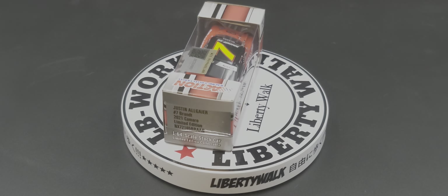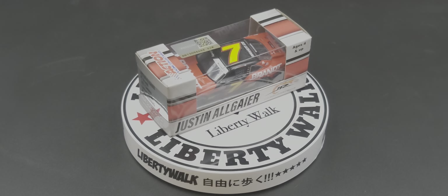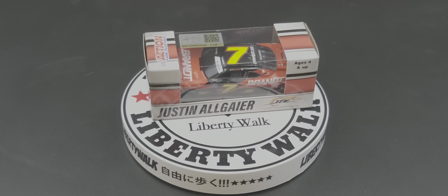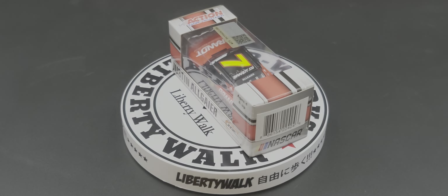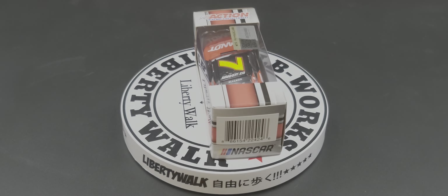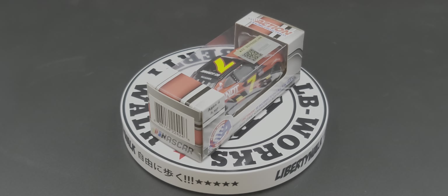Hey everyone, Jason back once again with another NASCAR diecast review. Today we take a look at the 2021 Justin Allgaier Brandt Shoveling Camaro Xfinity Series diecast in 1:64 scale by Lionel Racing. I did pick this up from my friends over at circlebdiecast.com — if this is a car you'd be interested in adding to your collection, I'll have the link in the description below.